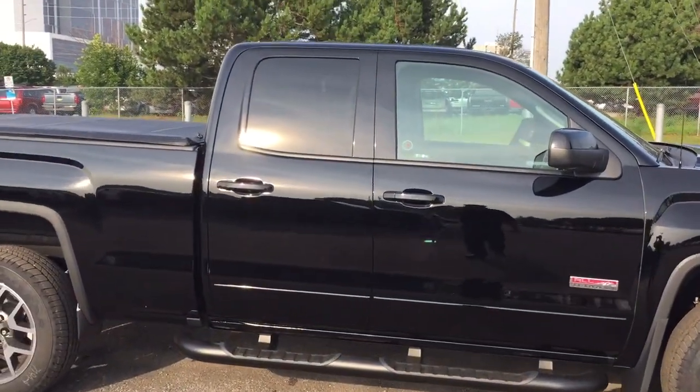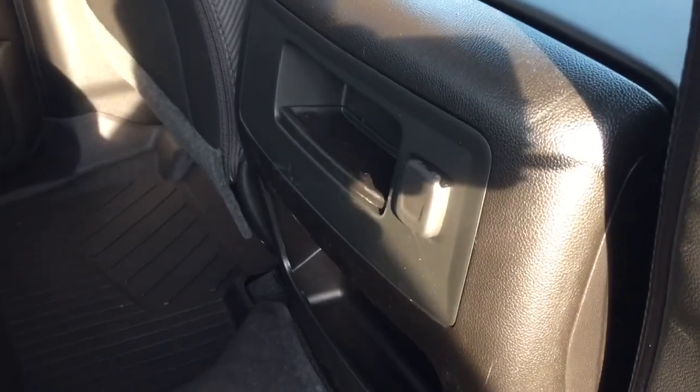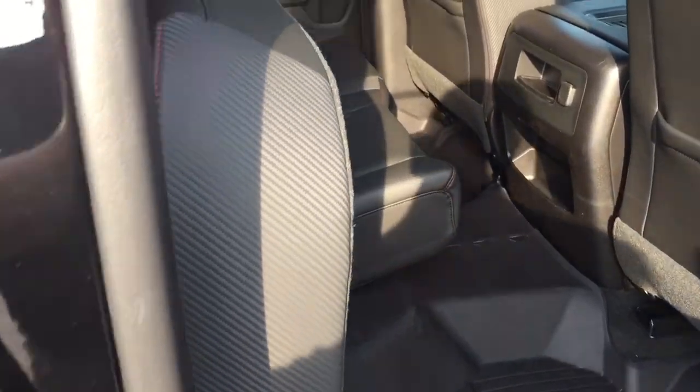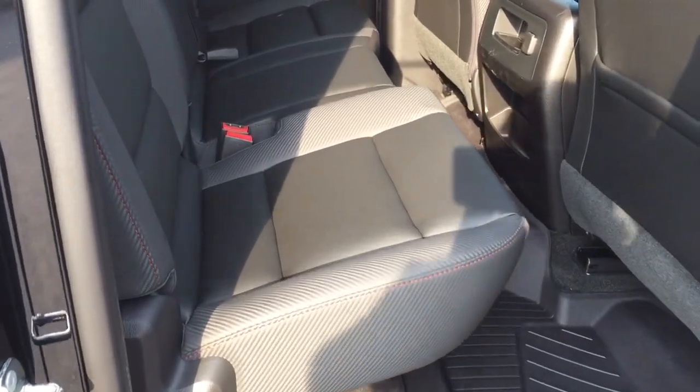Let's jump into the double cab. You've got assist steps on both sides and body color door handles. Inside you've got premium floor mats front and back with full coverage — even over the hump in the middle — protecting the carpeting underneath from salt, mud, and dirt. You've got 12-volt power back here for up to three passengers. There's a split bench seat — both sides raise up or you can have a combination of passenger seating and storage. And there's LED lighting located above.